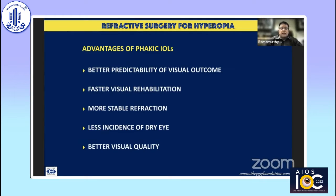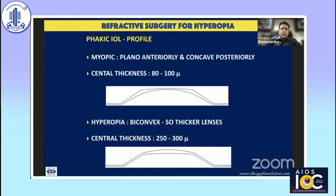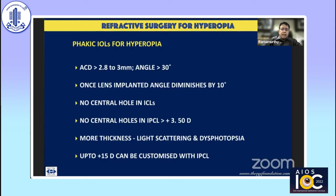Phakic intraocular lenses have a significant role in the rehabilitation of hyperopic patients because the predictability of visual outcomes is much better, with faster visual rehabilitation. What you achieve on the first postoperative day is what the patient lives with until they develop a cataract — more stable refraction, less incidence of dry eye since the cornea is untouched, and better visual quality with no induction of aberrations. Unlike myopic phakic IOLs which are plano-concave, hyperopic lenses are biconvex with central thickness up to 250–300 microns. Minimum AC depth of 2.8–3.0 mm is required, and angles less than 30 degrees — which reduce by about 10 degrees after lens implantation — are a relative contraindication.